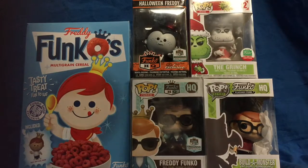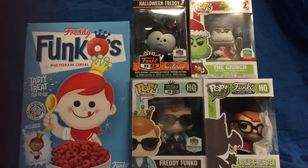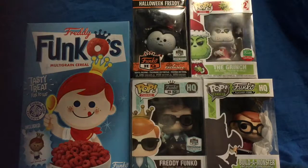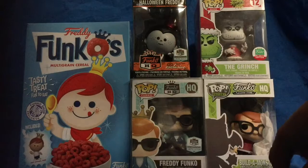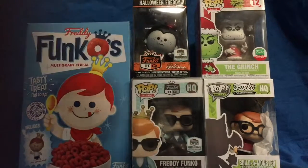So I'm just doing a video of my haul from the Funko HQ. I got the Funko HQ exclusive Grinch, I got the Halloween Freddy vinyl, Seattle Freddy, I made my own pop, and then I got some Funkos.